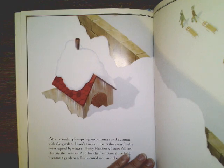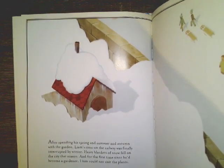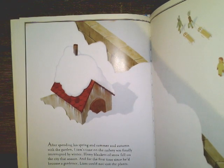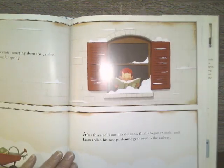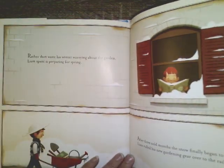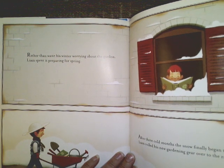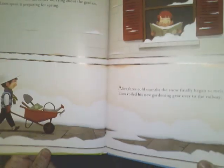After spending his spring and summer and autumn with the garden, Liam's time on the railway finally was interrupted by winter. Heavy blankets of snow fell on the city that season, and for the first time since he had become a gardener, Liam could not visit the plants. Rather than waste his winter worrying about the garden, Liam spent it preparing for spring. And look how he's preparing.